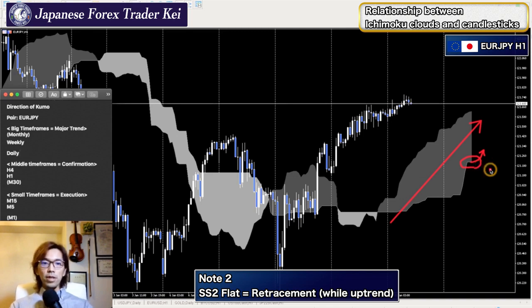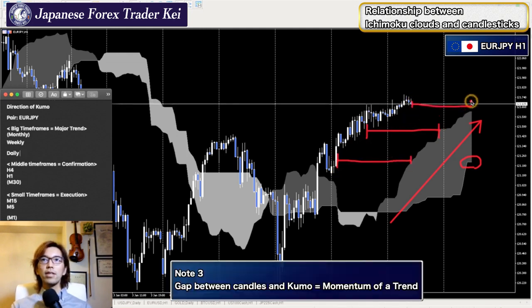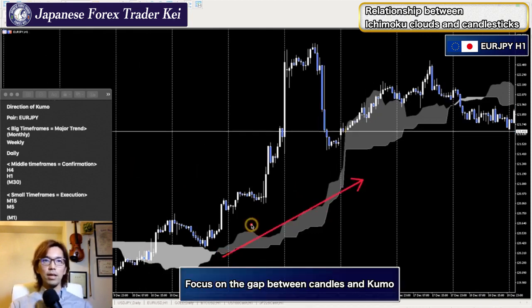When you see Senkospan B is flat, that means the market is retracing — that's the second piece of information. Now for the third: the distance between the kumo and the candlestick is pretty wide. It's been wide for a couple of hours and still is. This is a stable bullish momentum. When the kumo is moving up, focus on the distance between the candlestick and the kumo.